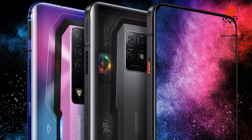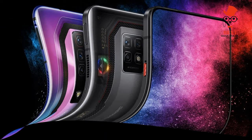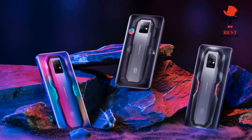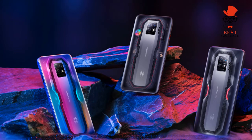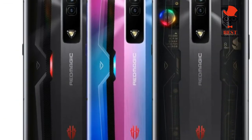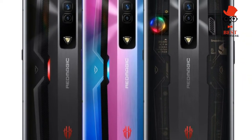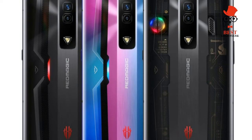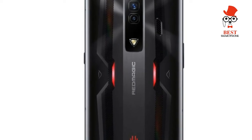Specs and performance: Snapdragon 8 Gen 1 with at least 12GB RAM, excellent performance across the board, but limited to 128GB or 256GB storage. Despite starting at a mid-range price, Nubia always includes the latest and greatest Qualcomm chip in Red Magic handsets. In the case of the Red Magic 7, that's the Snapdragon 8 Gen 1.